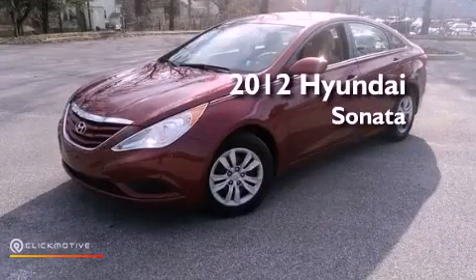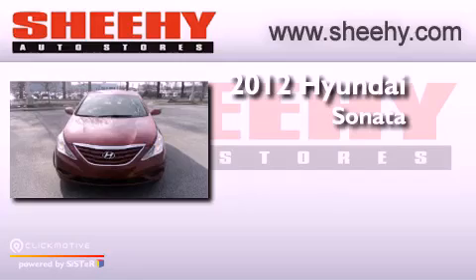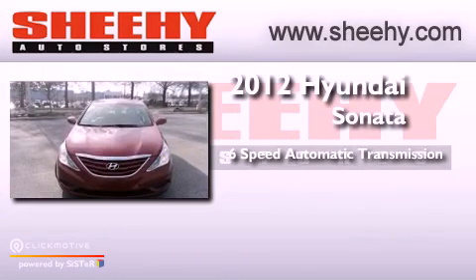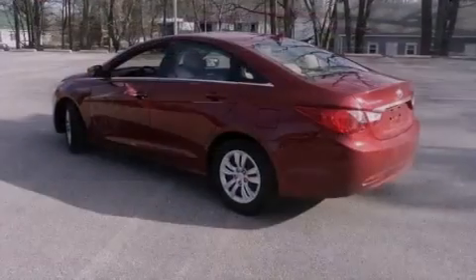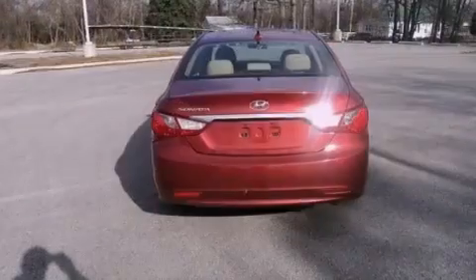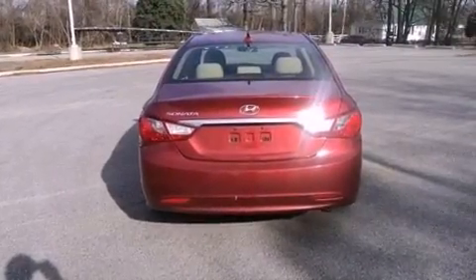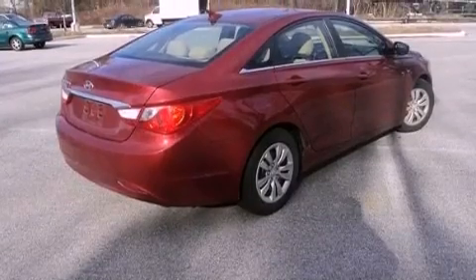This is a certified pre-owned 2012 Hyundai Sonata. This four-door sedan has a six-speed automatic transmission and an inline four-cylinder engine. Its top features include a multi-link rear suspension, traction control and stability control systems, commercial-free satellite radio, and a tire pressure monitoring system.